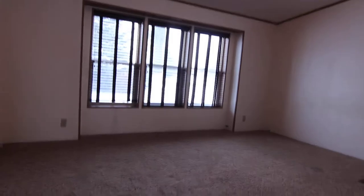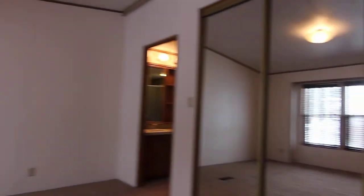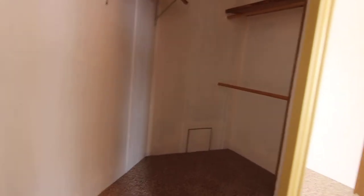And then the master bedroom, which is very, very spacious. Got the same windows in here with the nice blinds, lots of windows. Got a very large closet with mirror doors — huge master walk-in closet.